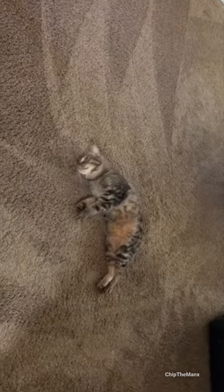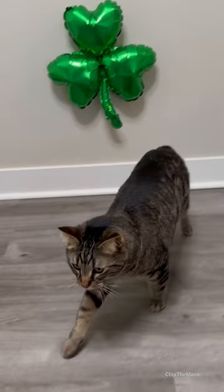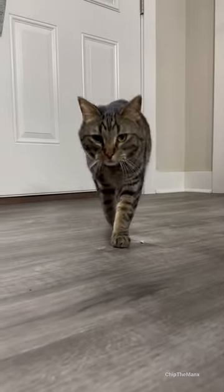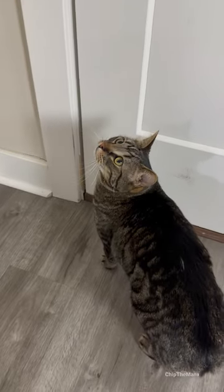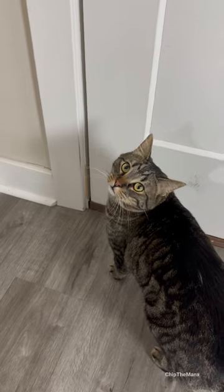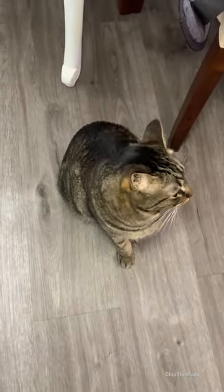Manx cats are known to be similar to the cat version of a golden retriever in personality, which is awesome. They have double coats, so they actually need to be brushed more often than typical short-haired cats. We even got Chip genetic testing a few months ago that confirmed everything we assumed about his breed, so next time you see one of these silly comments, you know what to tell them.